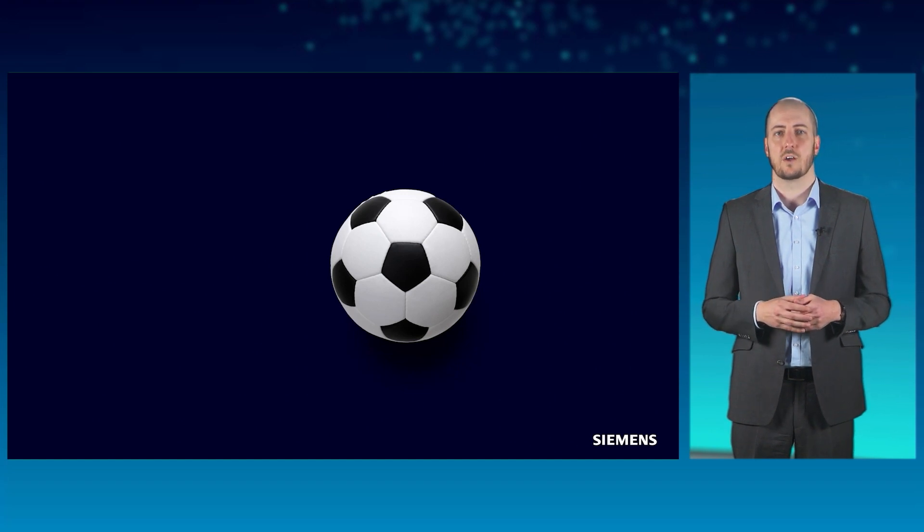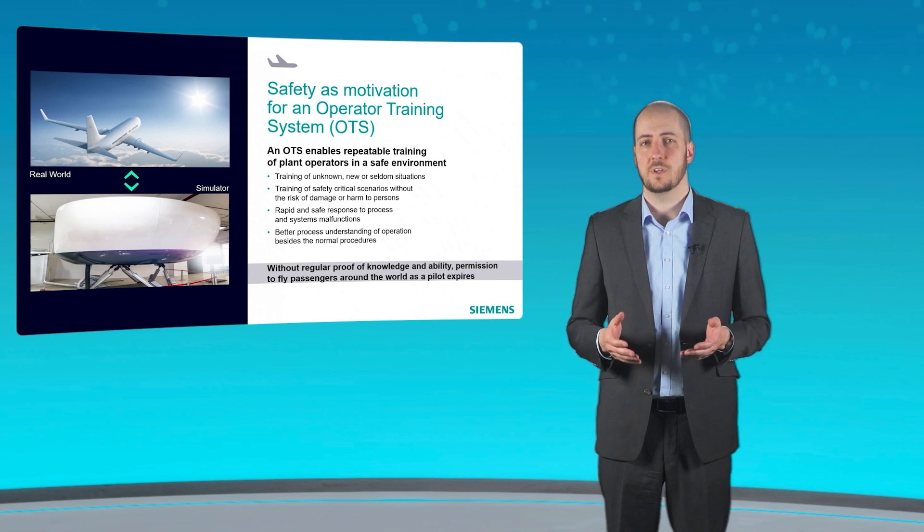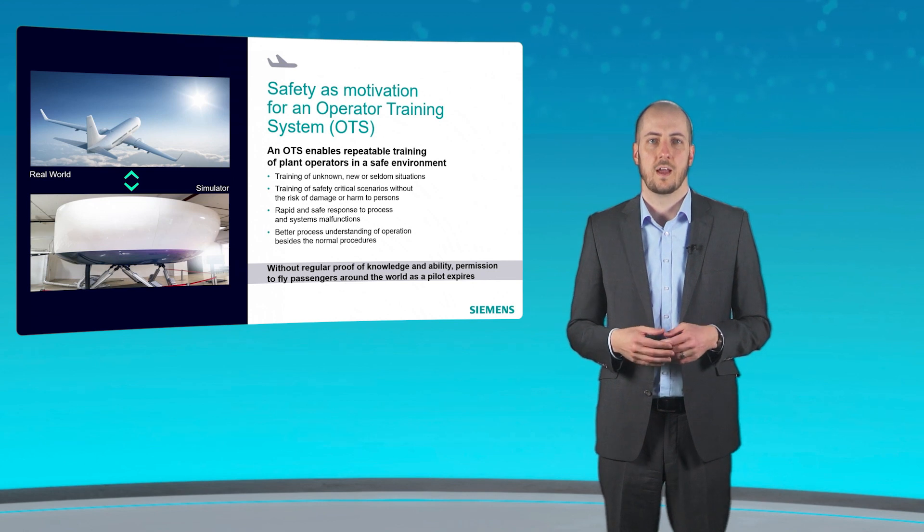The fact that every move has to be perfect is also important in many other areas. Sometimes it is even vital for survival. Think of air traffic. That's why pilots not only undergo intensive education, they also have to prove their skills regularly in their professional lives. For decades, flight simulators have been an integral part of training and testing. Without exposing passengers to dangerous situations, standard situations such as takeoffs and landings, but also emergency situations, can be trained here. A so-called operator training system, OTS for short, is based on the same principle.